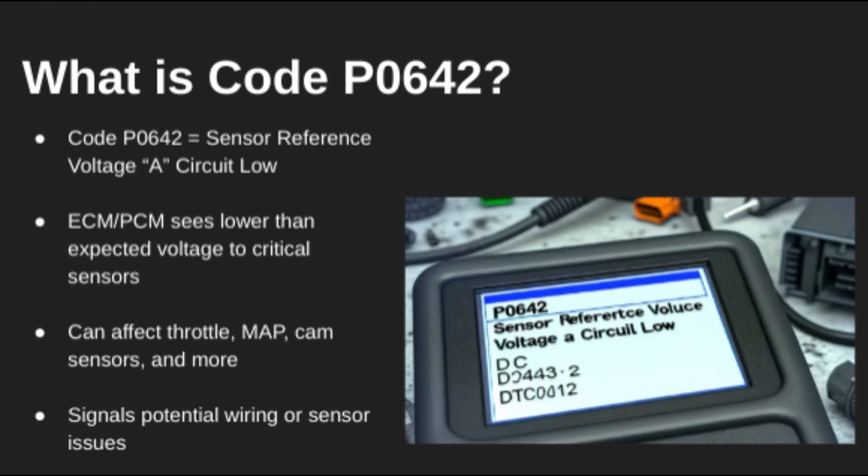Hey everyone, welcome back to the channel. Today we're looking at DTC code P0642, which means the ECM is detecting low voltage in the reference circuit — the circuit that powers critical sensors like the throttle position sensor, MAP sensor, and more. This isn't a sensor failure itself, but rather an issue with the voltage supply to those sensors.